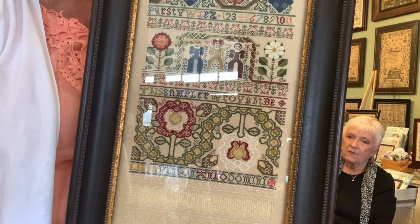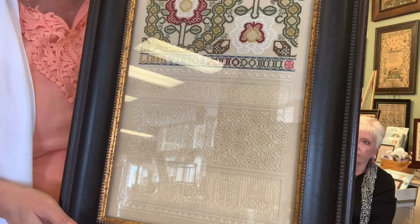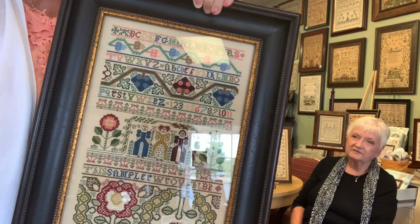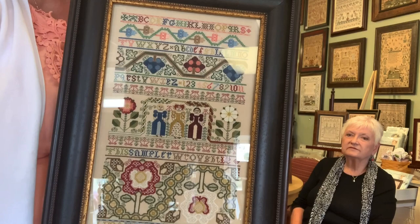This is Linda Vincent's model that she stitched, and Linda got fancy with the queens and did Queen Elizabeth and her two ladies in waiting. This is now a chart available through Needlework Press, who has the rights to publish the Darlene Osteen designs — they purchased the copyright — so we can start to have some of these gorgeous samplers back in circulation.